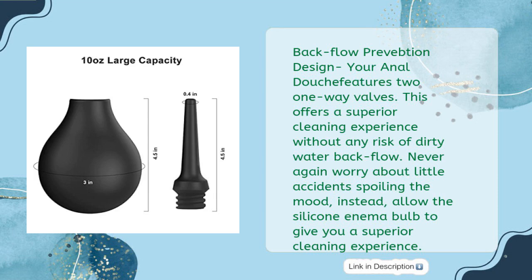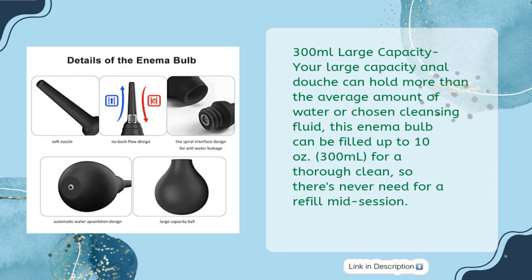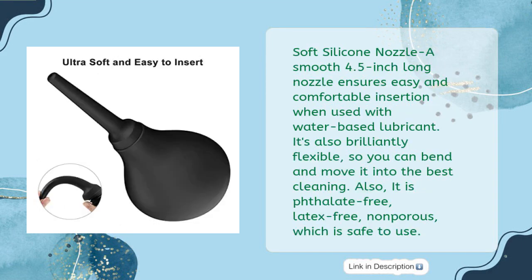300-milliliter large capacity: your anal douche can hold more than the average amount of water or chosen cleansing fluid, filled up to 10 ounces for a thorough clean, so there's never a need for a refill mid-session. Soft silicone nozzle: a smooth 4.5-inch long nozzle ensures easy and comfortable insertion. When used with water-based lubricant, it's brilliantly flexible so you can bend and move it into the best cleaning position.